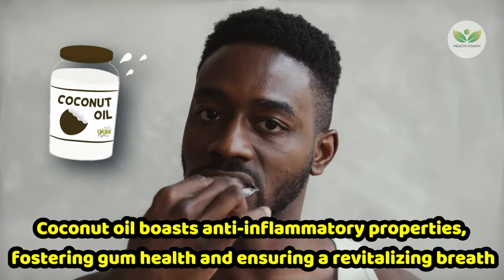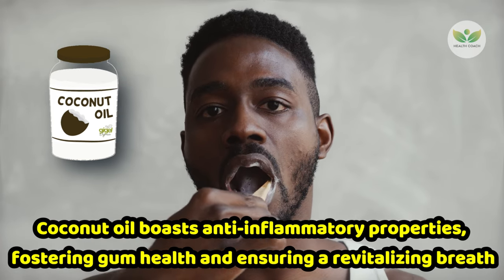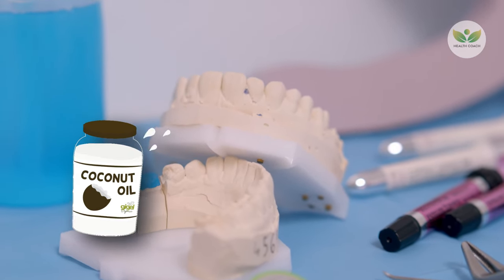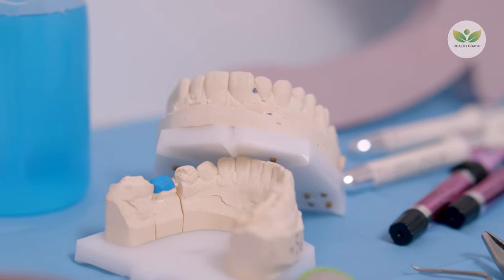Beyond its antimicrobial prowess, coconut oil boasts anti-inflammatory properties, fostering gum health and ensuring a revitalizing breath. This natural substitute for chemical-laden mouthwashes aligns with eco-friendly choices, presenting an environmentally conscious approach to elevate oral hygiene. The incorporation of coconut oil, with its multifaceted benefits, becomes a sustainable strategy for nurturing overall dental well-being.